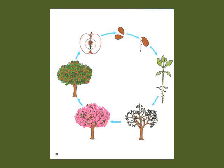We start with the apple and you get the seeds. And then the roots grow. And the leaves grow. And then you have a tree. The tree grows flowers. The flowers fall off. And apples grow. And then you have an apple. And the life cycle of an apple tree begins again.